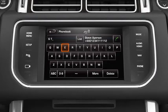If you make a mistake, you can delete a letter by briefly touching Delete, or touch and hold to delete the entire entry.